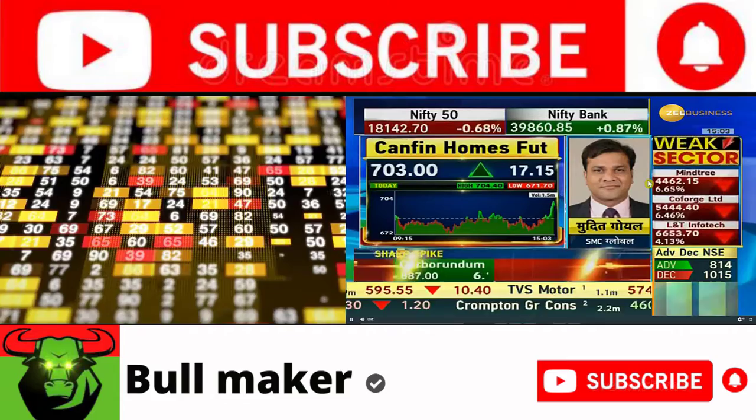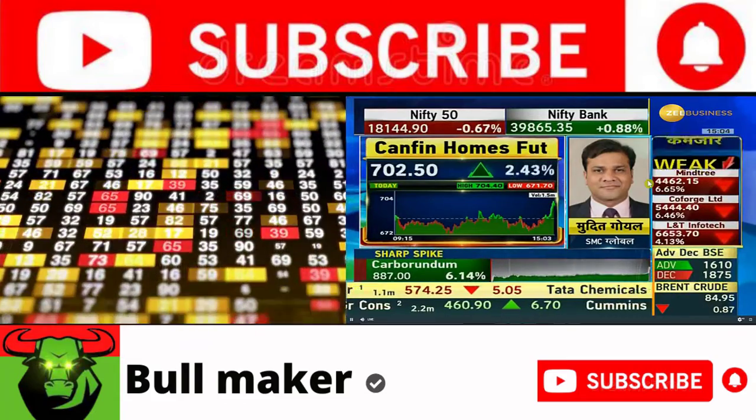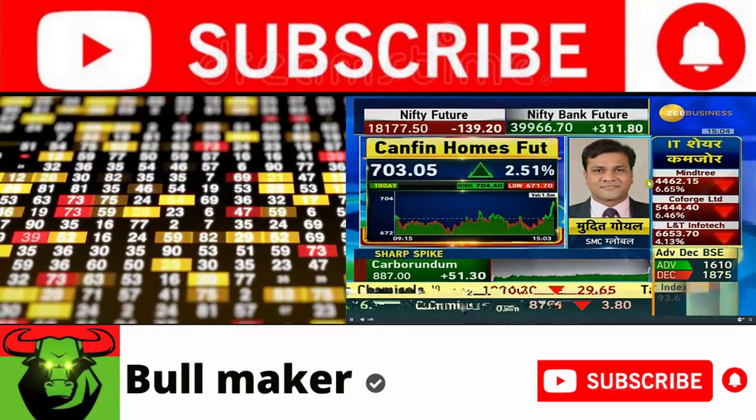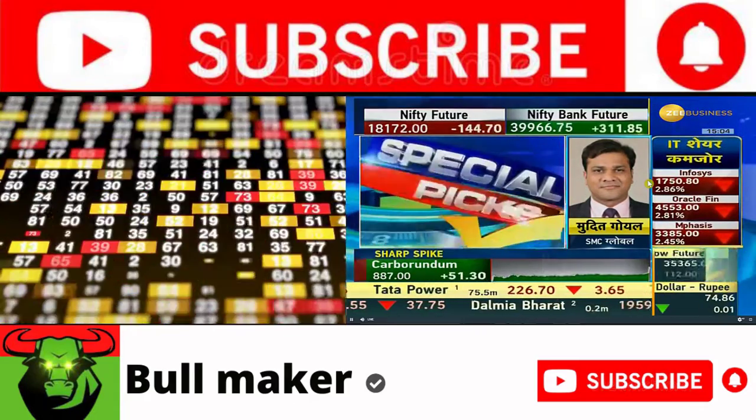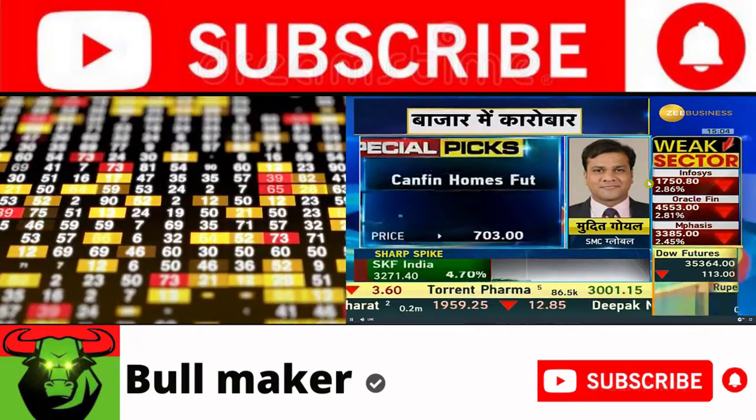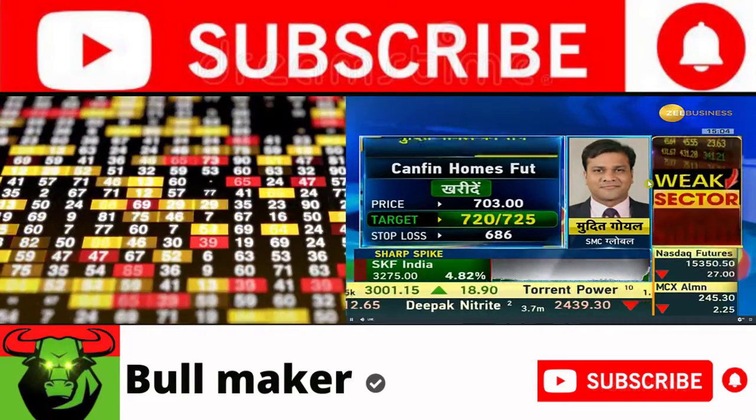This is the chart structure. Today, people are getting big buying on the counter. The previous high is on the counter. The chart structure is very positive. We are looking at 725-730 upside moves tomorrow. The buy price will be 686.